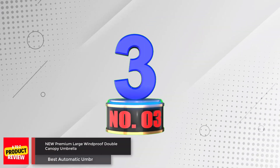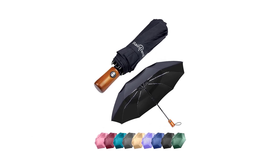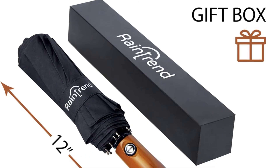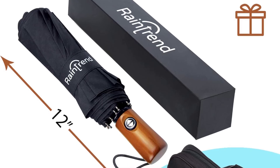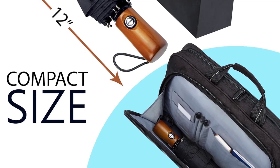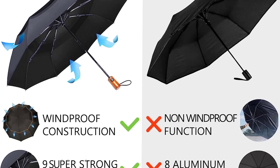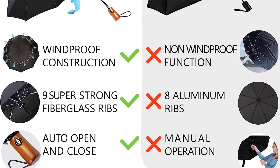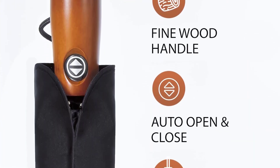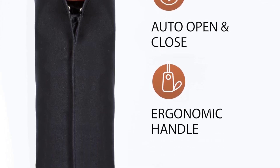Number 3: New Premium Large Windproof Double Canopy Umbrella. This large windproof double canopy umbrella is an elegant and well-designed umbrella that can cover up to two people. Its lightweight and compact design makes it perfect for traveling and fits easily in any bag or glove compartment. Made with high-quality materials including DuPont Teflon coating and waterproof fabrics, it is durable and reliable for heavy-duty use. The oversized black umbrella also comes in an elegant gift box and includes a lifetime replacement warranty policy.